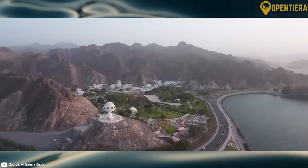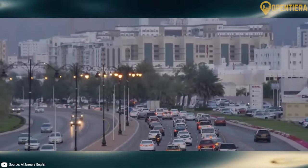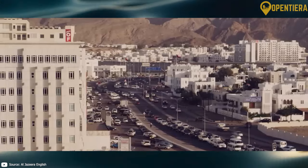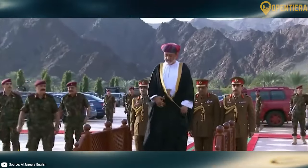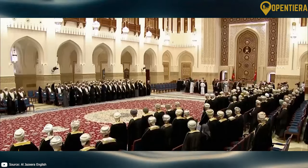Under their rule, Oman thrived as a maritime and trading nation connecting Asia, Africa, and Europe. Modern Oman emerged in 1970 when Sultan Qaboos bin Said al-Said overthrew his father in a bloodless coup. As Sultan, Qaboos implemented major social and economic reforms while retaining Oman's cultural traditions.